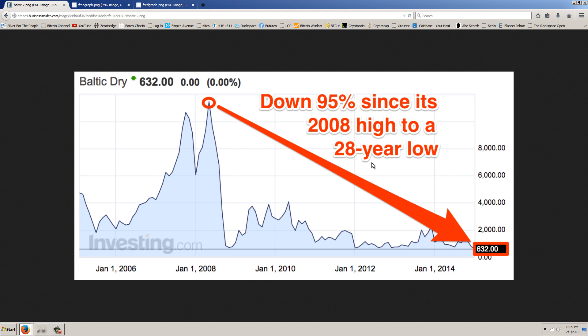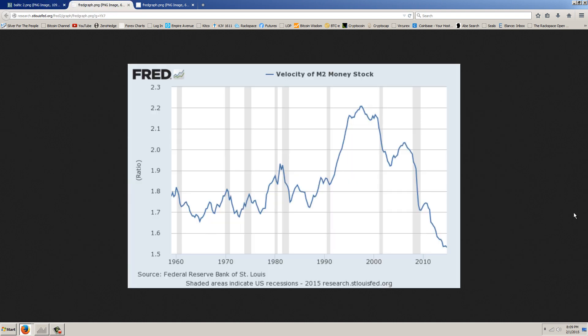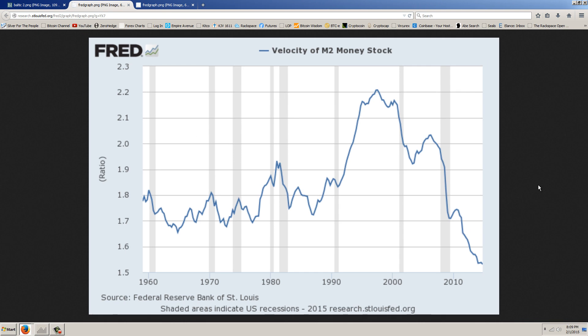Another chart that fits in with that is the Velocity of M2 Money Stock - this is from the Federal Reserve, and the shaded areas are recessions. Recessions have coincided with drops. Here's one in 1980, another in 1990, and one in 2000. This recent one coincided with a very large drop, and then as soon as the recession was declared over, a little bit of a rally, and then a drop almost as large - in a non-recessionary period. You're not going to find anything similar; maybe back in the 80s you can see a drop during a non-recessionary period, but nothing like this drop. So we have a massive drop in the Velocity of M2.